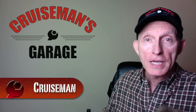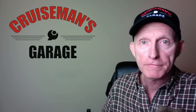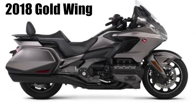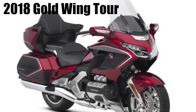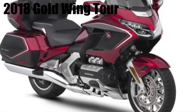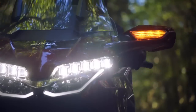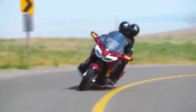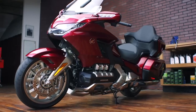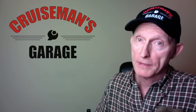I stayed up last night and watched the Facebook live video from Santa Barbara, California, where they rolled out the brand new 2018 Honda Goldwing and Honda Goldwing Tour. I want to give you my first impressions. I wasn't very impressed with the presentation of the reveal, quite frankly, but the content was unbelievable. This new Goldwing model changes everything — it's everything we've asked for and more, and in some cases perhaps even less.